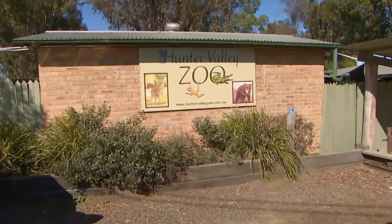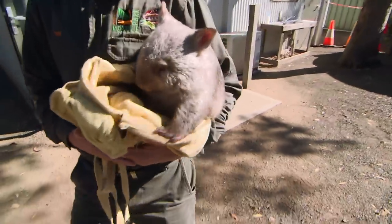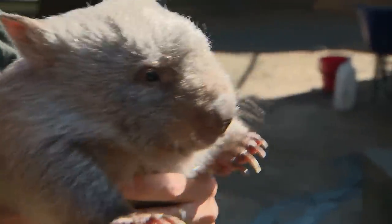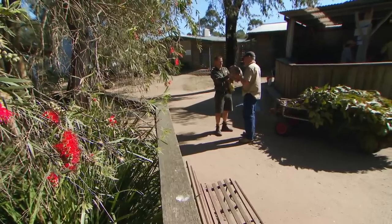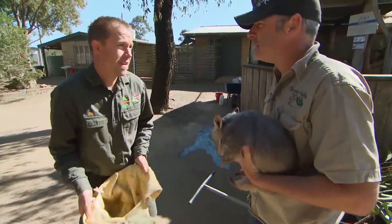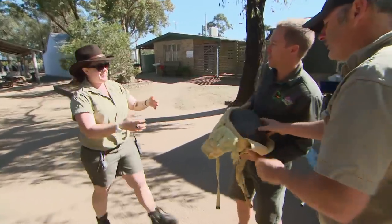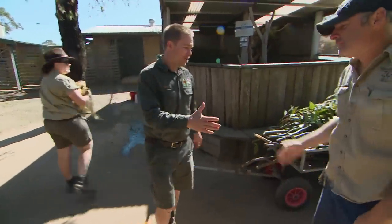Tim Faulkner from the Australian Reptile Park is delivering an orphaned wombat called Roxy to the Hunter Valley Zoo. Zoo owner Jason has offered to help Tim by adopting little Roxy, who has been living in a small pouch. Zookeeper Daisy comes to get her set up with a feed. Tim then reveals he has a job for Jason in return — only a little one, he says. Just babies.